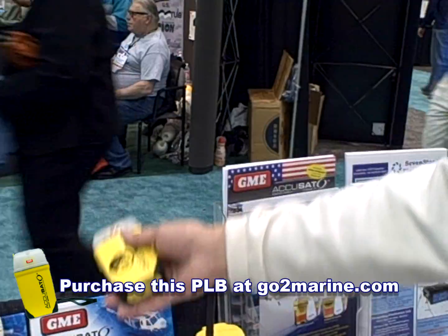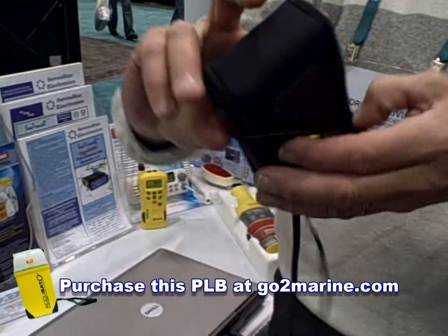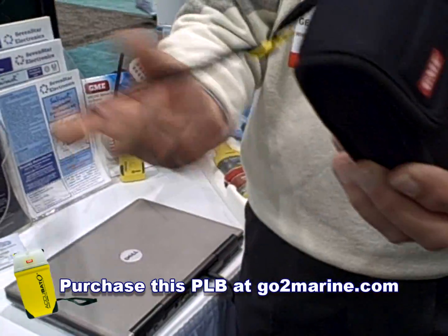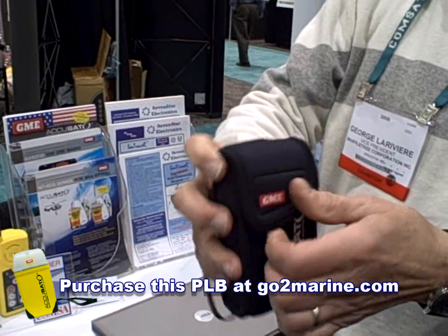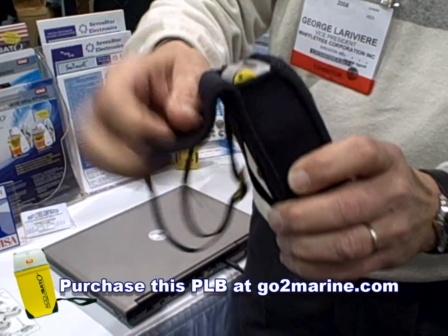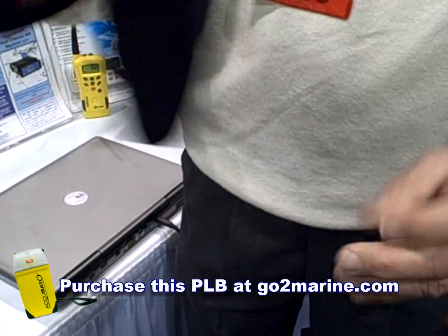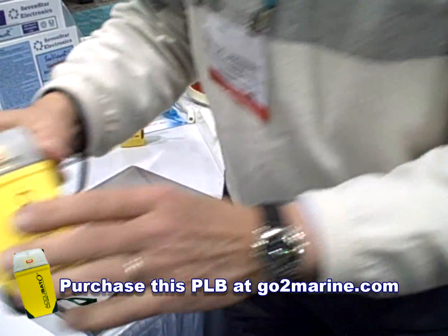I'll give you a quick demonstration of the unit. It comes with a case, a lanyard for your hand to keep you from losing it, and a belt loop on the foam case.